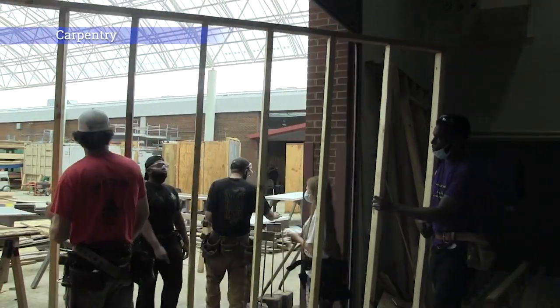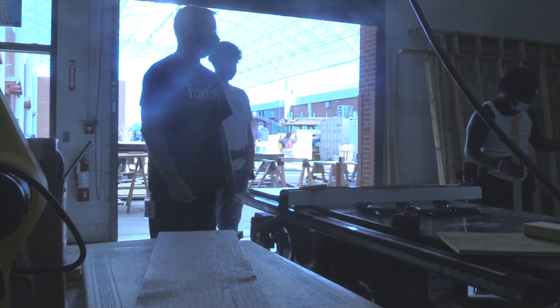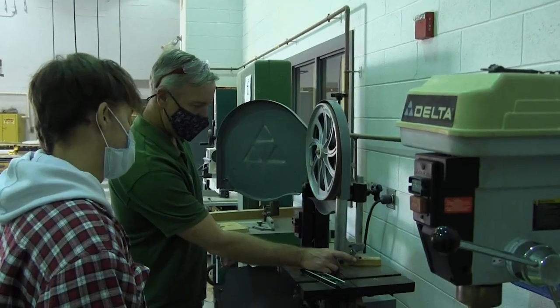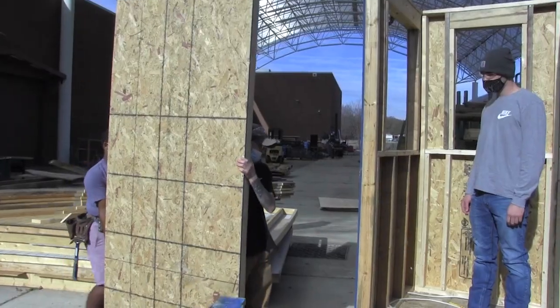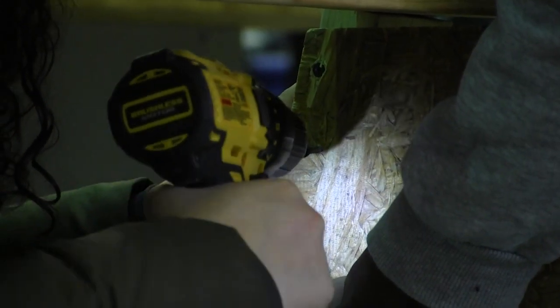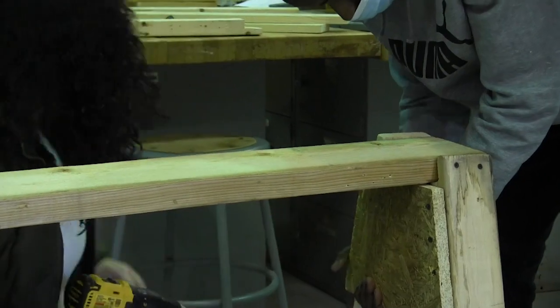Carpentry. Students who take carpentry will learn about a wide variety of tools and machines to help make blueprints come to life. To assist in this, students will learn blueprint reading, framing, related mathematics, material specifications, estimating, and site preparation.